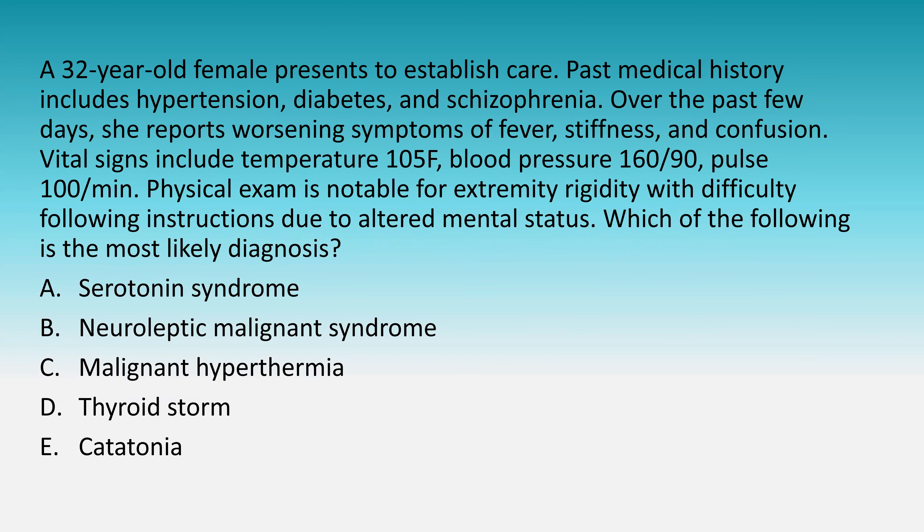A 32-year-old female presents to established care. Past medical history includes hypertension, diabetes, and schizophrenia. Over the past few days, she reports worsening symptoms of fever, stiffness, and confusion. Vital signs include a temperature of 105, blood pressure of 160 over 90, pulse of 100 per minute. Physical exam is notable for extremity rigidity and difficulty following instructions due to altered mental status. Which of the following is the most likely diagnosis: serotonin syndrome, neuroleptic malignant syndrome, malignant hyperthermia, thyroid storm, or catatonia?